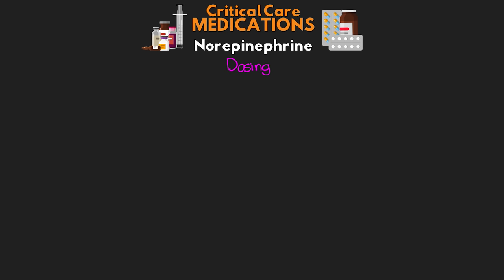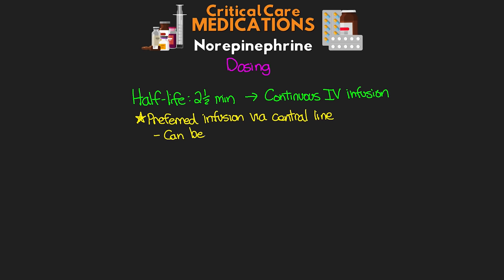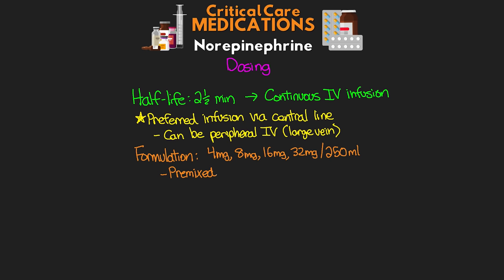Now let's talk about dosing. Norepi has a relatively short half-life of just two and a half minutes, so we give it as a continuous IV infusion. The preferred site is via a central line, but we can also give it via a peripheral IV — ideally a large vein such as the AC. Typically we'll start via an IV if we don't have a central line, but we'll look to get a central line as soon as we can. For formulation, norepi is typically found in concentrations of 4mg, 8mg, 16mg, or 32mg in 250ml, either in pre-mixed bags or manually prepared from 1mg/ml vials, especially in emergency situations.